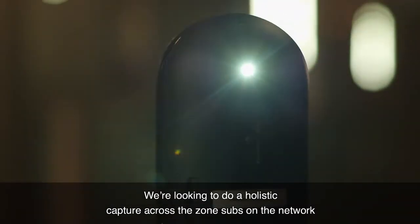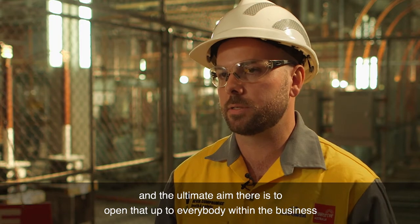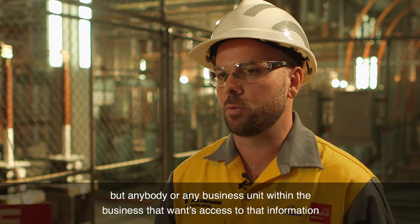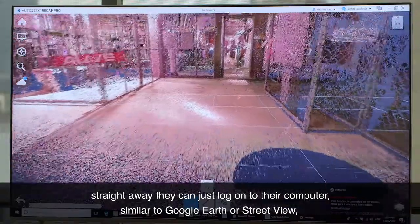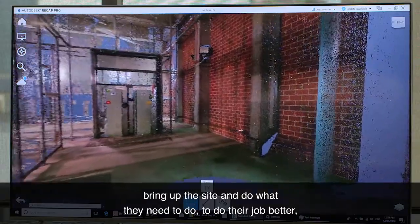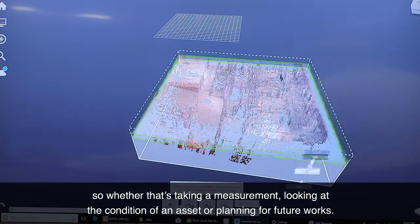We're looking to do a holistic capture across the zone substations on the network. The ultimate aim is to open that up to everybody within the business — not only asset management or engineering, but any business unit that wants access to that information. Rather than having to come down, put PPE on, and get access to an area where there might be construction going on, they can just log onto their computer, similar to Google Earth or Street View, bring up the site and do what they need to do — whether that's taking a measurement, looking at the condition of an asset, or planning for future works.